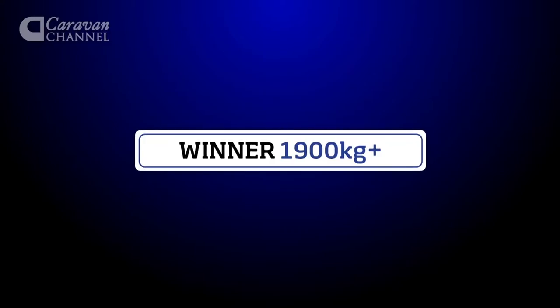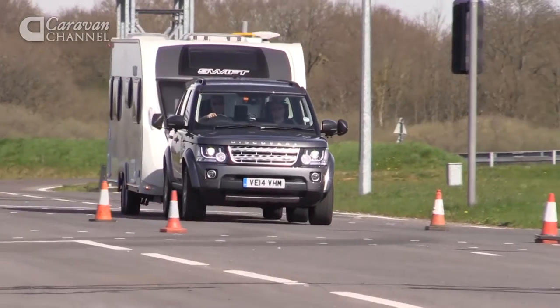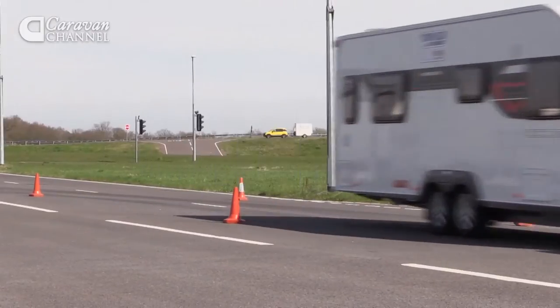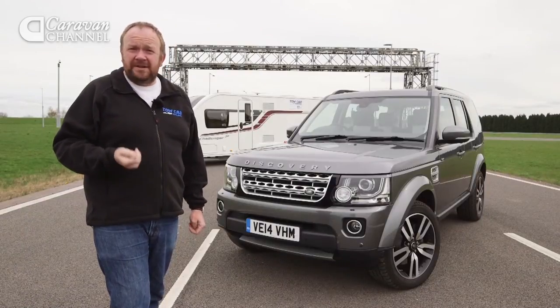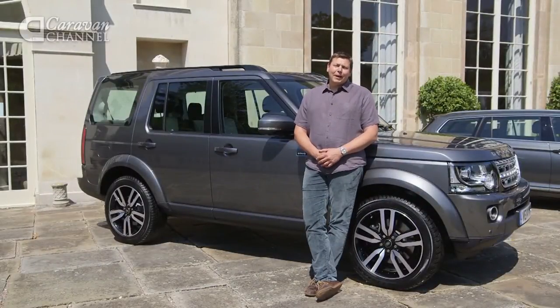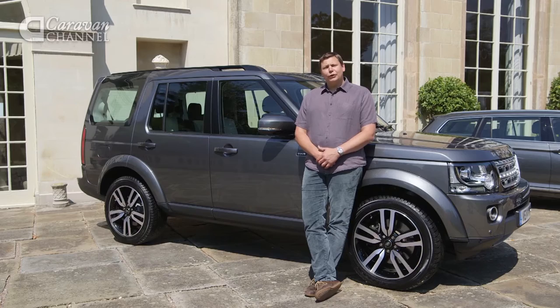The final weight category brings out the big guns of the towing world. With all of them weighing over 1900 kilos, the shortlist consisted of the Land Rover Discovery, the Range Rover Hybrid, and the Volkswagen Touareg. The heavyweight class has been dominated for years by the Land Rover Discovery — this year was no different. Once again it demonstrated that it's absolutely unflappable with a caravan or large trailer in tow, stable at whatever speed you're travelling at. If you're moving horse boxes, boats or large caravans, there is nothing better than a Land Rover Discovery.